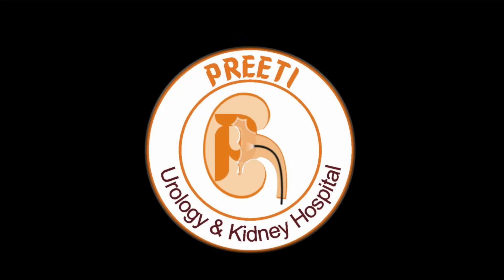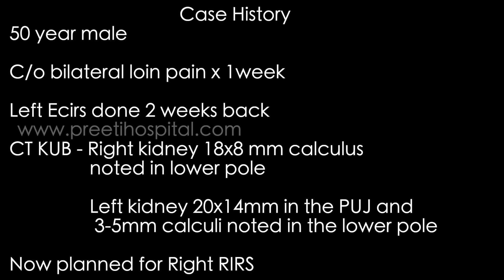This is a case of inferior caliceal stone RIRS for a bifid system. The patient is a 50-year-old male presenting with bilateral loin pain for one week. Left ECIRS was done two weeks back. Right kidney shows an 18 x 8 mm calculus noted in the lower pole.